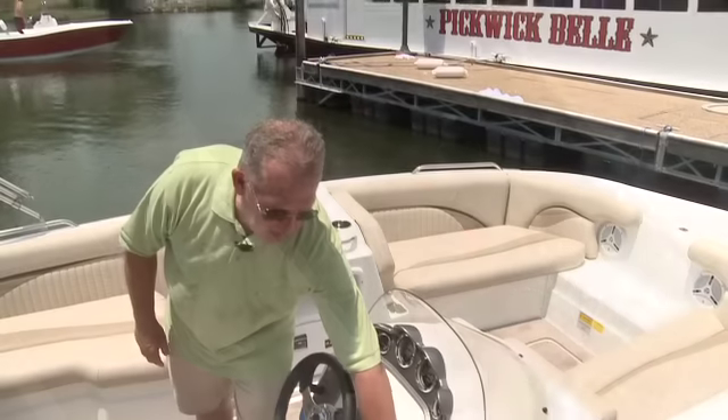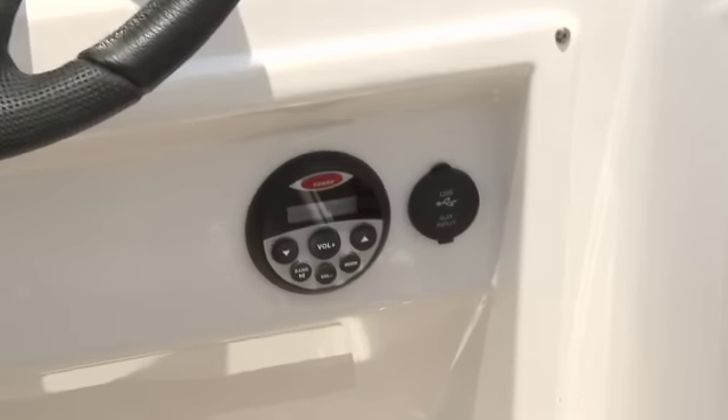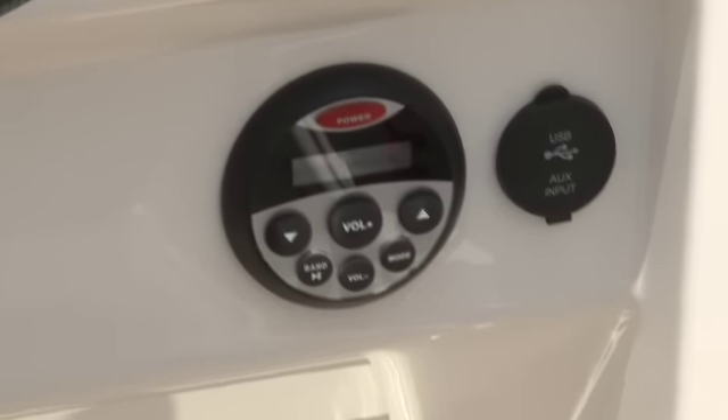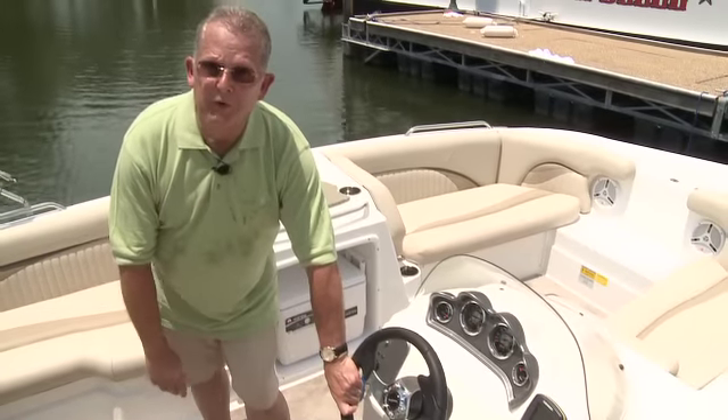Next to your switch panel is a 12-volt receptacle so that you can charge your iPod or your smartphone. Your JBL stereo comes standard with an MP3 port, a USB port, and four waterproof speakers.